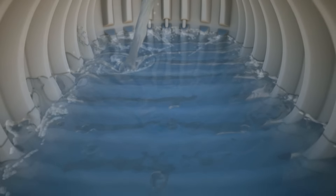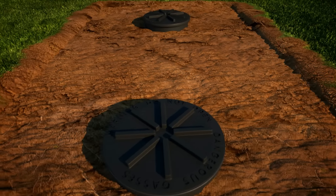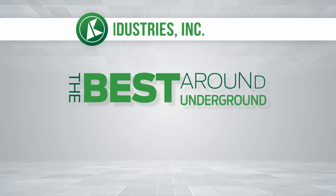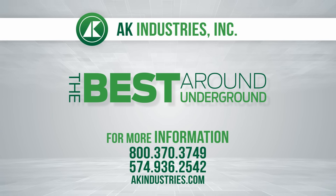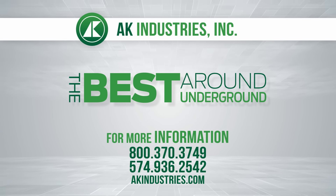AK Industries — the best around, underground. For further information, please contact AK Industries Incorporated at 1-800-370-3749, at 574-936-2542, or at AKIndustries.com.